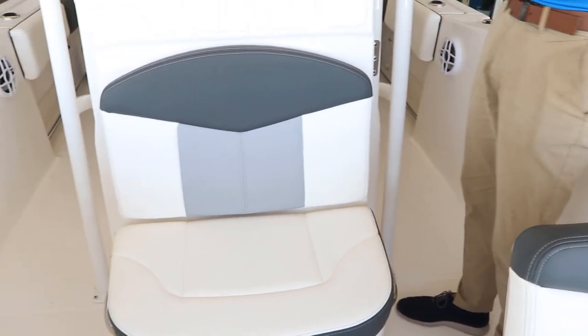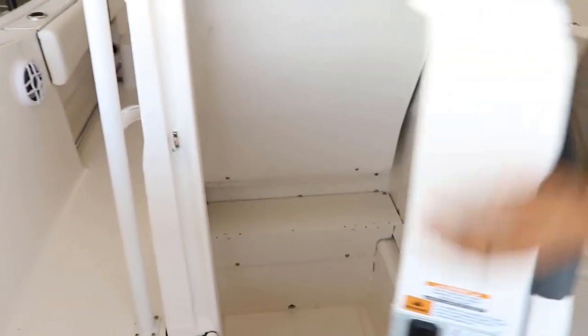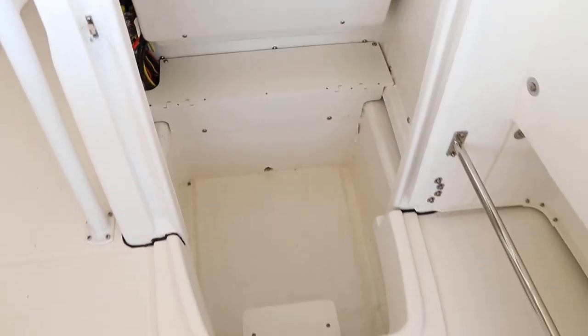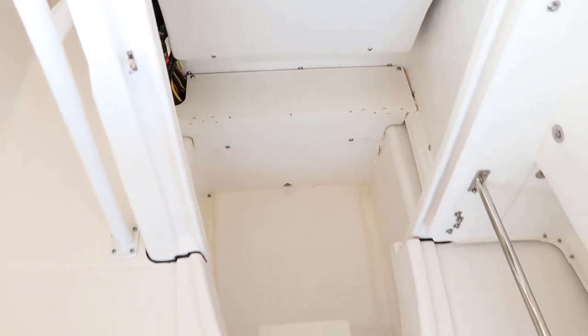One of the things that separate this boat from the competition is the massive storage that you have in this console. You can put a port-a-potty there, or all your fishing gear.